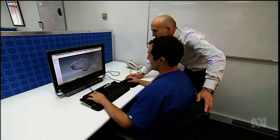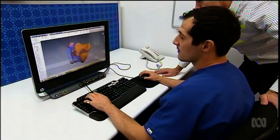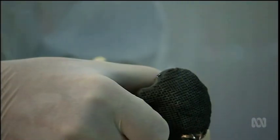The first step was scanning his heel into a computer to generate a digital copy. Melbourne biotech company Anatomix created a plastic 3D model of his new bone. Then the CSIRO printed a titanium replica. It's a great example of how science and technology can be focused towards patient care in a very novel way.